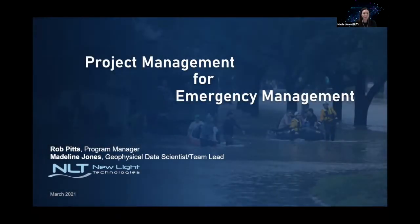Welcome to Project Management for Emergency Management. I am Madeline Jones. I'm a data scientist with New Light Technologies and team lead on our contract with FEMA and the Response Geospatial Office. And I'm Rob Pitts, a program manager with New Light Technologies.